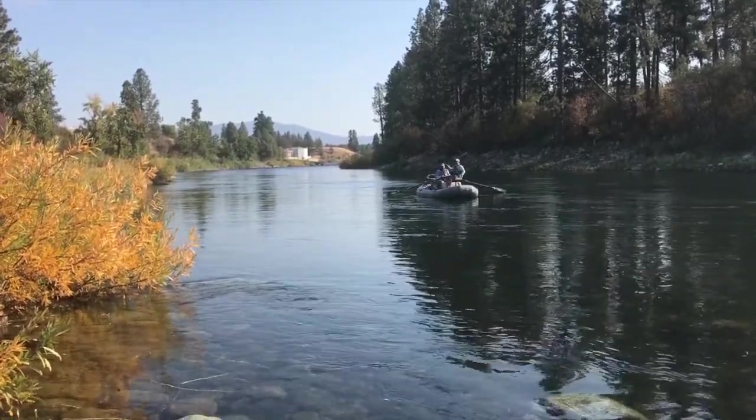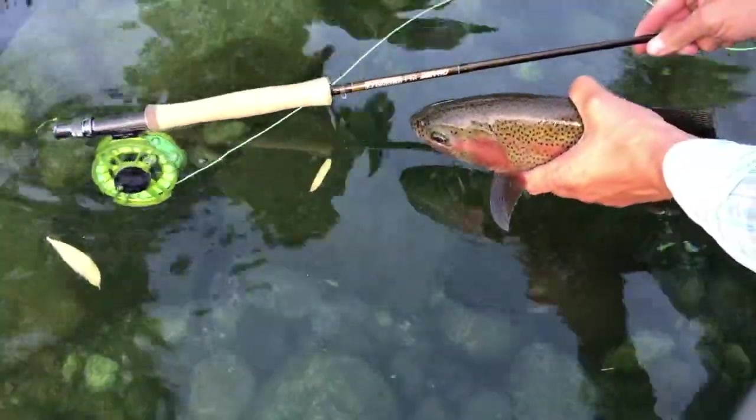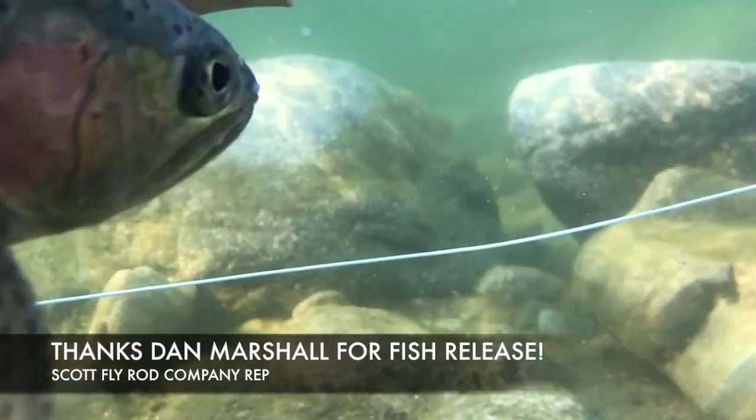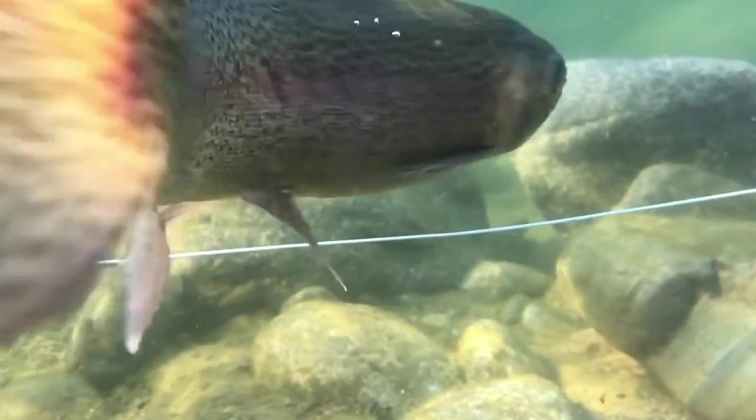In the smooth glassy stretches like you see there, we've had some pods of fish up feeding on blue-winged olives in the afternoon. A small Purple Haze, BWO Sparkle Dun, or Cripple will work well for those. Soft hackles can also be great whether you're on foot or from a boat.